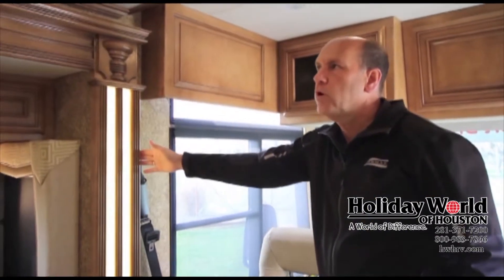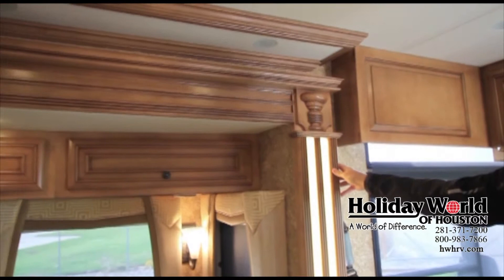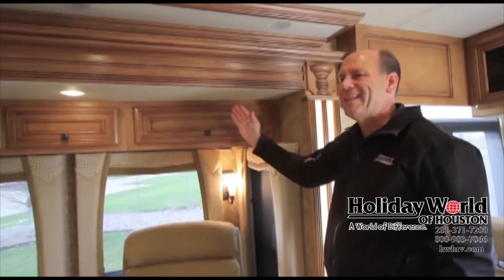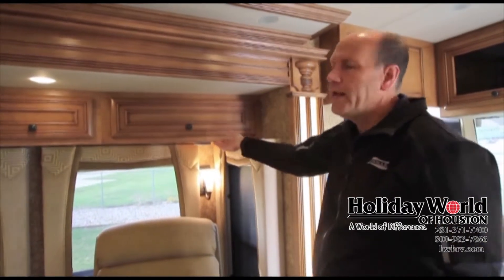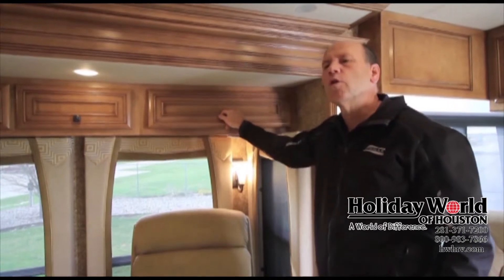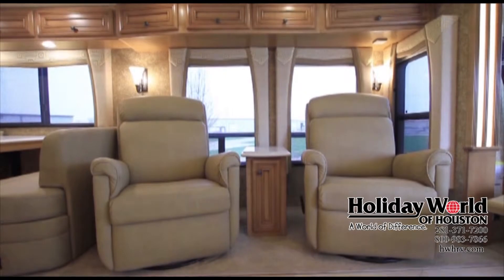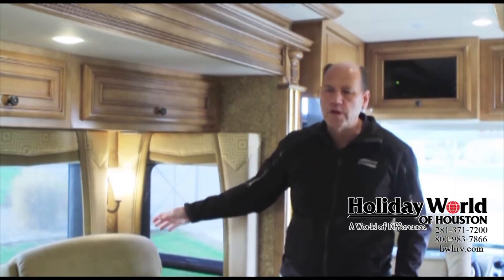Another change in our cabinetry and woodwork is the addition of crown molding throughout the coach — it goes throughout the perimeter. Looking at overhead cabinetry, we've always had straight lines going down the side of the coach, but now we're getting more variety in cabinet designs with much more angled cabinetry, which makes it look more residential than an RV. In this floor plan, the 4018, we have two very comfortable recliner chairs that are directly across from a 46-inch television.